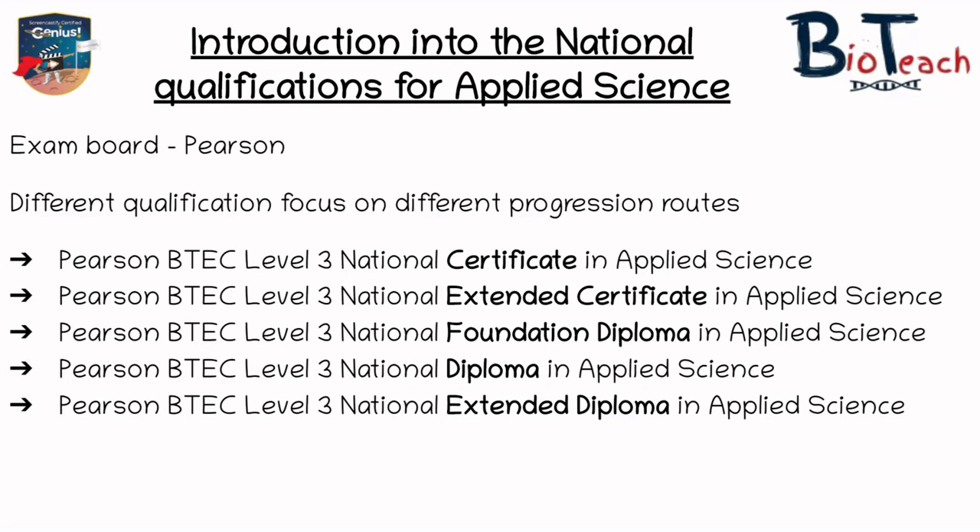So I've mentioned in my previous videos that the exam board for BTEC is Pearson. They offer six different qualifications on the BTEC program and these are what I want to talk you through today. They're on screen now and they go from shorter or smaller qualifications to ones that are longer and more likely to get you into university, so let's talk about them one by one.